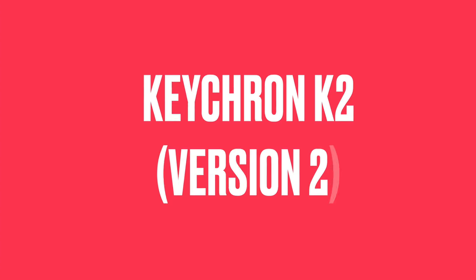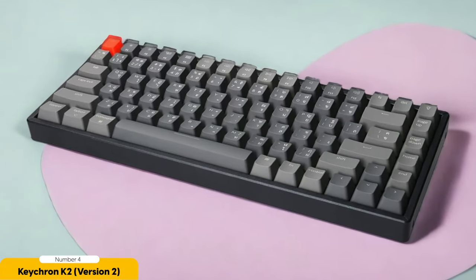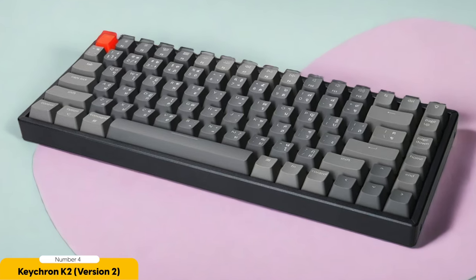Number 4: Keychron K2 — Best for Budget. The Keychron K2 is like the Robin Hood of wireless gaming keyboards, bringing top-notch performance and functionality to budget-conscious gamers everywhere. It's the keyboard that says, hey, you don't need to mortgage your castle to have a great gaming experience.